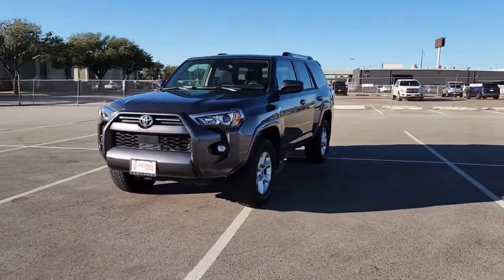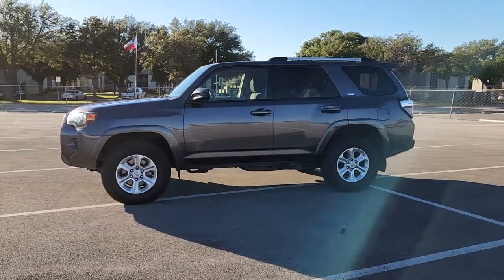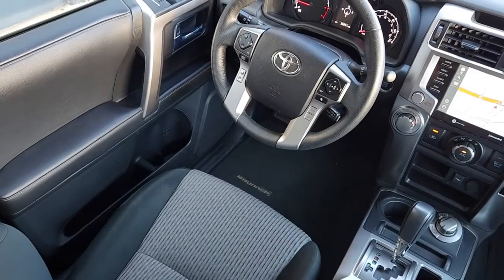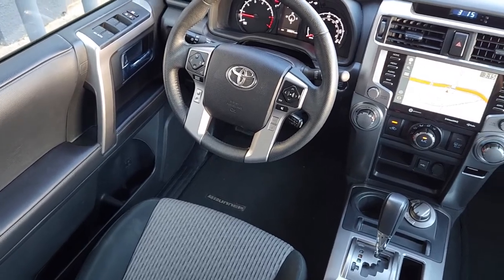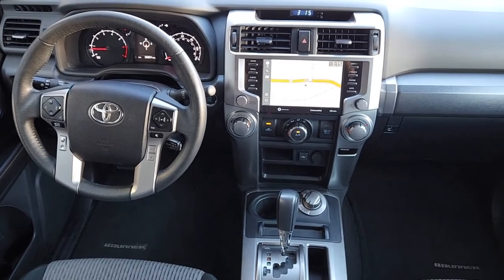The following are some of this vehicle's highlighted options: navigation system, keyless entry, satellite radio, fog lamps, aluminum wheels, power driver's seat, electronic stability control, leather steering wheel, rear spoiler, and intermittent wipers.